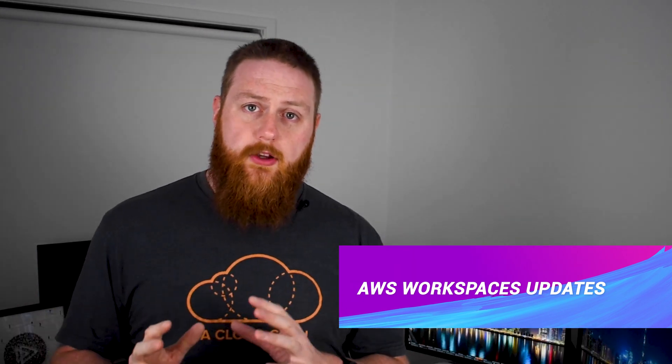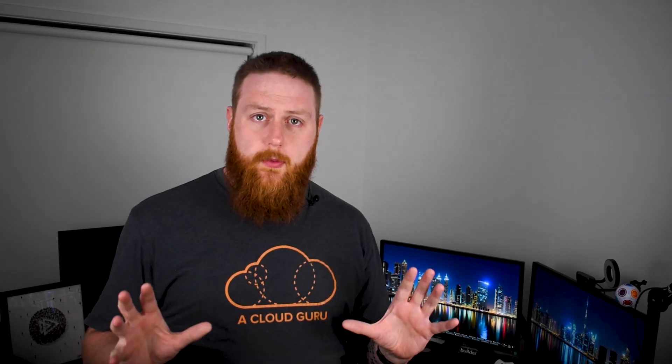AWS WorkSpaces has been given a double update in the last week, with support for Ubuntu Desktop now available and a new service called WorkSpaces Core. WorkSpaces Core is a new solution for virtual desktop infrastructure, or VDI, stripped down to the bare infrastructure for just the hosts. VDIs allow remote access to secure managed desktop environments, which has made them all the more useful and popular since the beginning of the coronavirus pandemic.